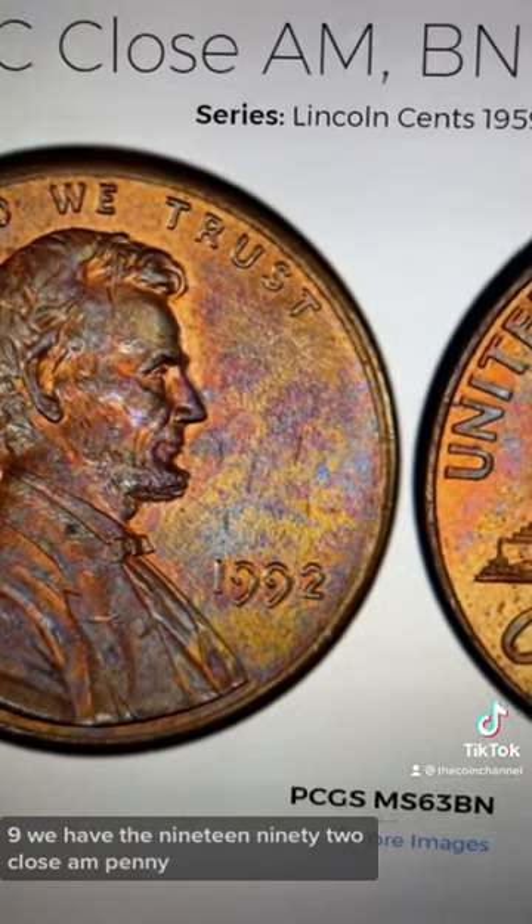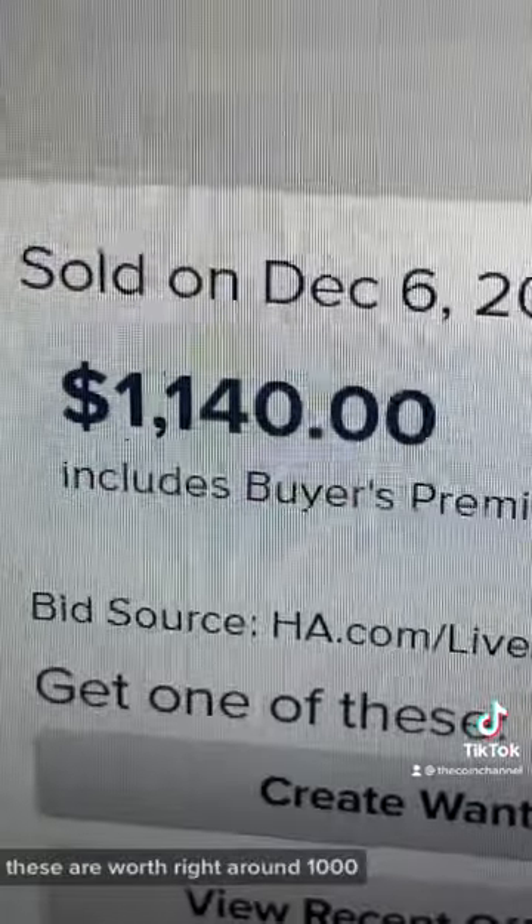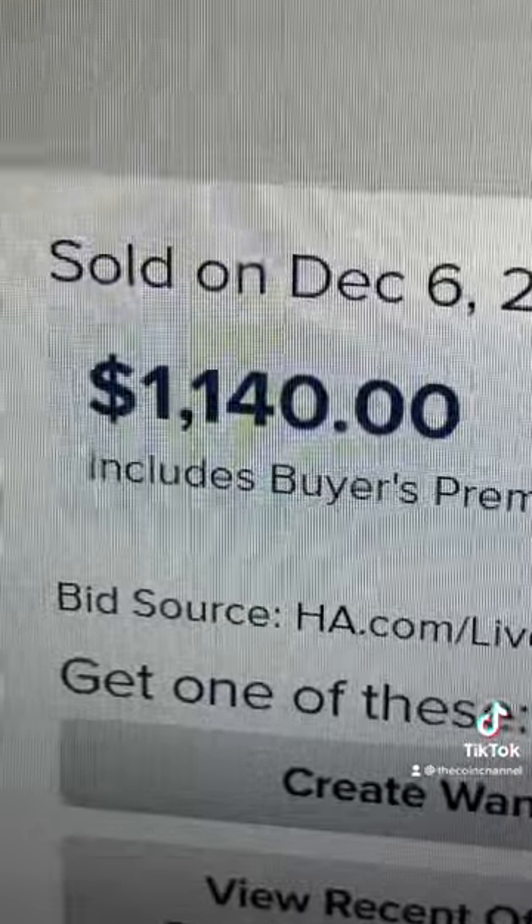Number nine, we have the 1992 close AM penny. These are worth right around $1,000. For this specific year, you want the AM to be touching, just like this.